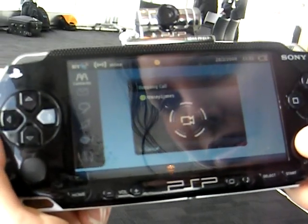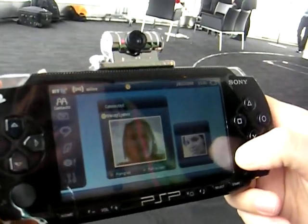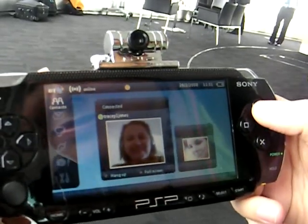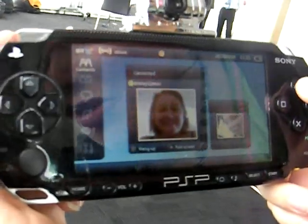You can hear that it's calling. Hi Tracy, can you see me okay? I'm just showing you on video. I'm going to press the triangle now, and that will make it full screen.